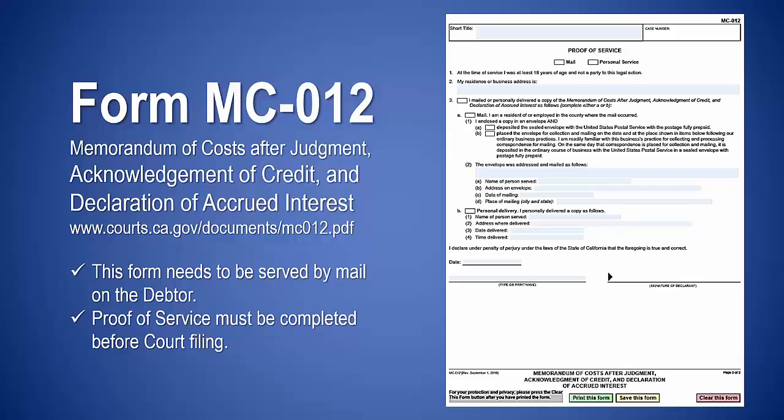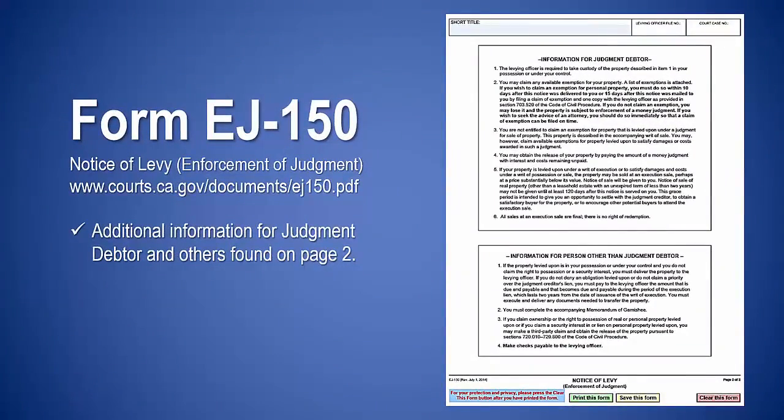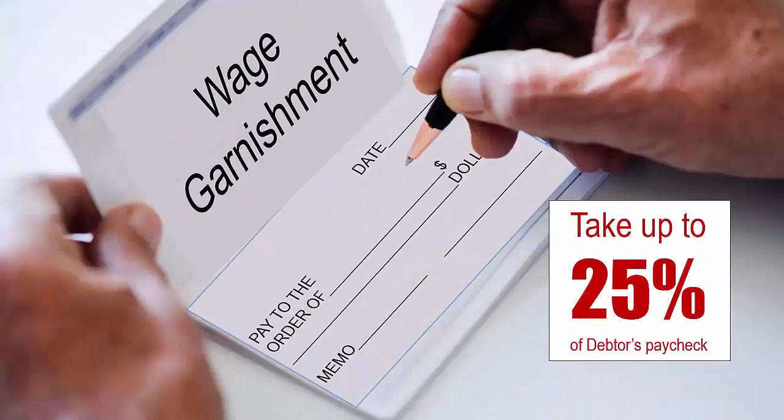The proof of service on page 2 needs to be completed before MC-012 is filed at the court — the court clerk will not accept it if the proof of service is incomplete. Complete the sheriff's instructions; be sure to tell the sheriff the name and address of the bank. The sheriff will serve the filed form EJ-130 on the bank. Complete your information on page 2 so that the sheriff can contact you to let you know whether the levy was successful.